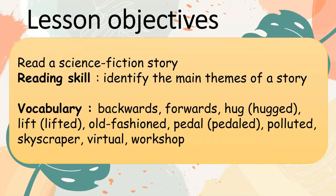Lesson Objective: read a science fiction story. Reading skill: identify the main themes of a story.